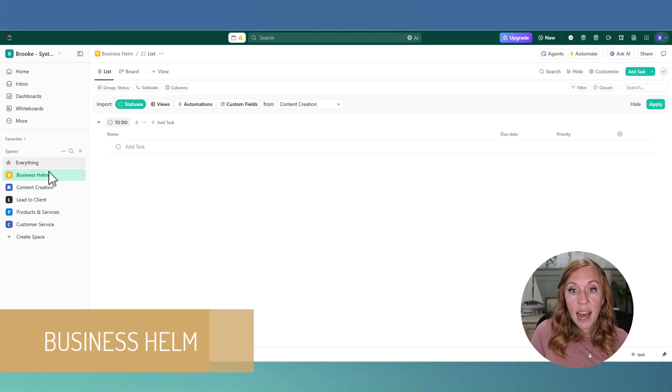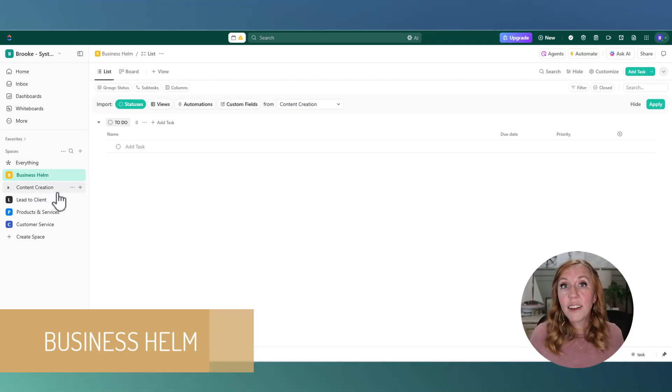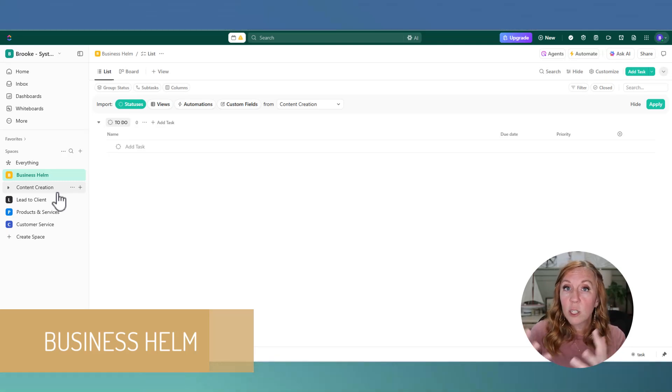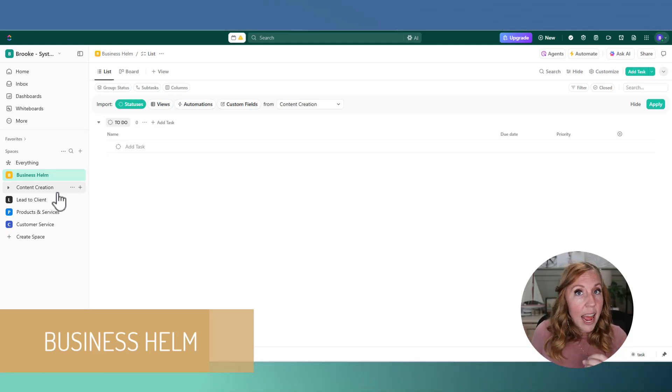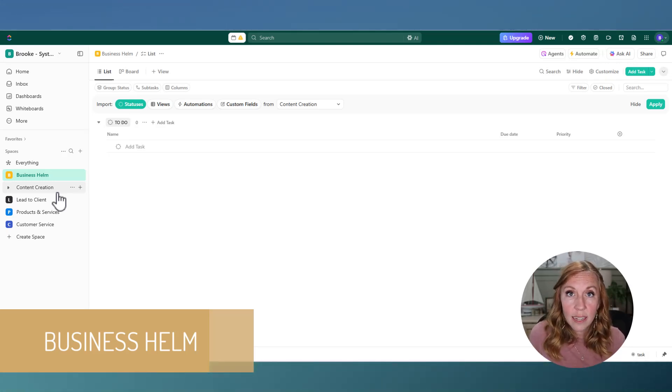Next we have Content Creation. This covers lots of different things across social media — where we plan out YouTube videos, podcasts, and anything related to content creation. Anyone who needs access or needs to know what's going on with content will be in this space. If you have VAs helping with social media, or someone editing a podcast or YouTube video, this is where they'll work, because the purpose of this space is anything content-related.